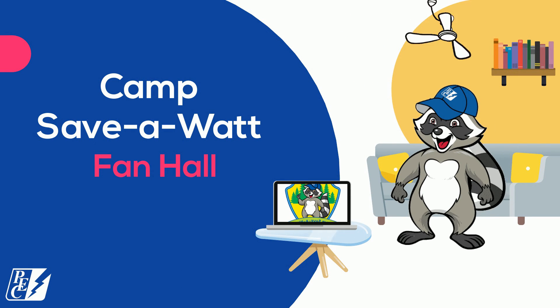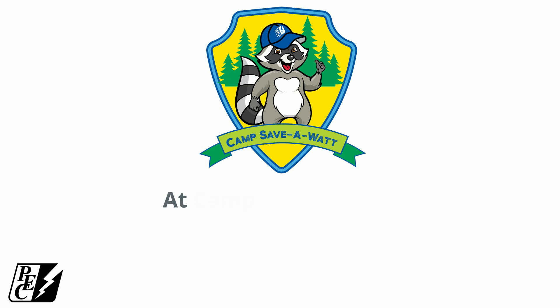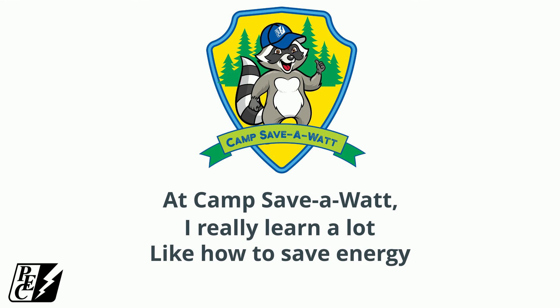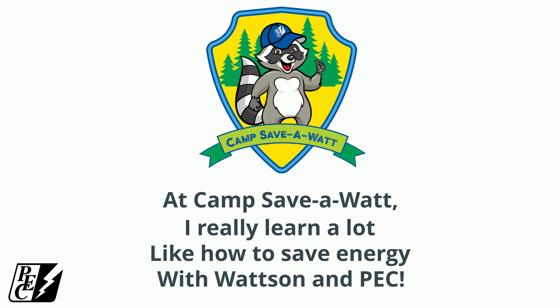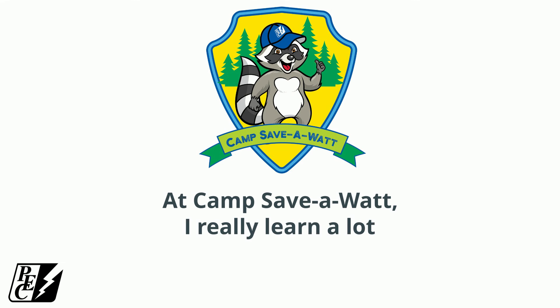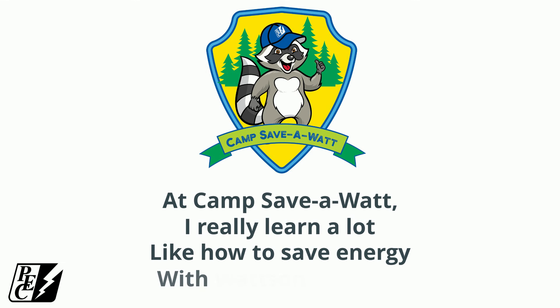Another great lesson, campers! Until next time, happy camping! At Camp Save-A-Watt, I really learn a lot. Like how to save energy, with Watson and P.E.C.